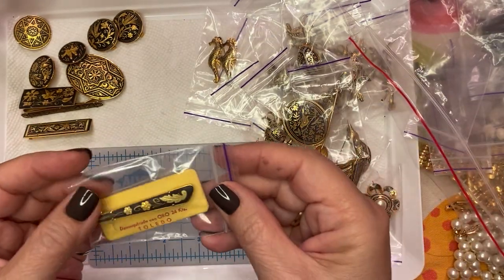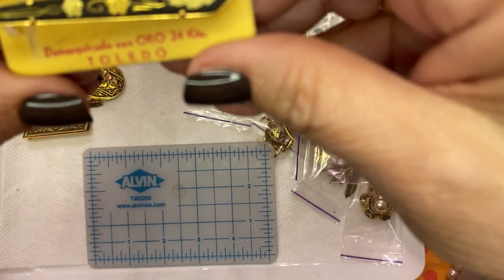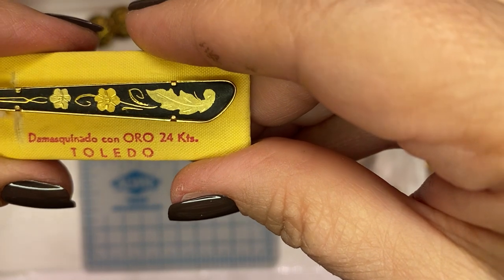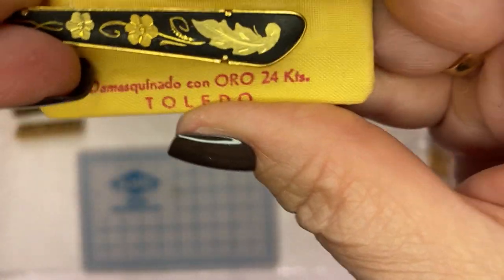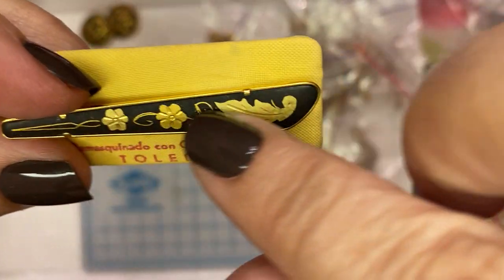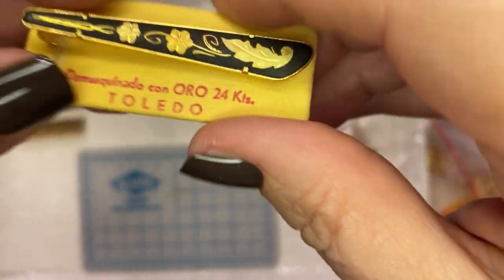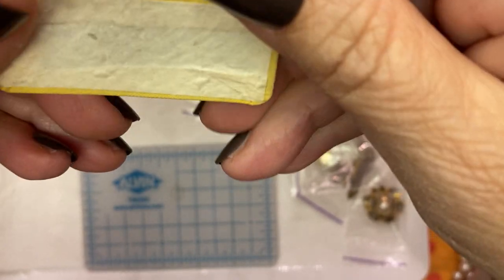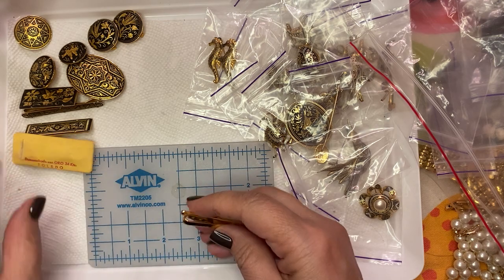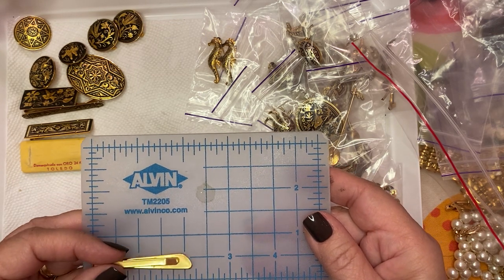Now I have a tie clip — this one's really cool. It says 'Domicene Con Oro,' which is gold 24 karats, and this was made in Toledo. It doesn't say Toledo wear — it is Domicene, but it was probably made in Toledo. It's a piece where they create the carving and then inlay, with a little prong set here. It measures about two and three quarters by a half inch — you can put it on your lapel or collar.